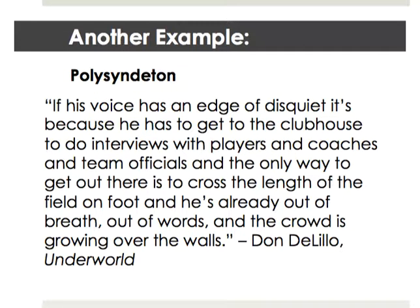We can find another example of polysyndeton from Don DeLillo in his tome Underworld. He is speaking about Russ Hodges, who was the broadcaster for the pennant race game between the Giants and the Dodgers that took place in October of 1951: 'If his voice has an edge of disquiet it's because he has to get to the clubhouse to do interviews with players and coaches and team officials, and the only way to get there is to cross the length of the field on foot, and he's already out of breath, out of words, and the crowd is growing over the walls.'